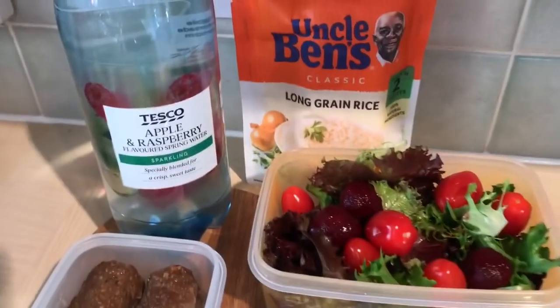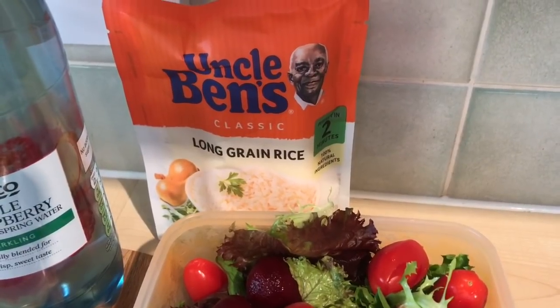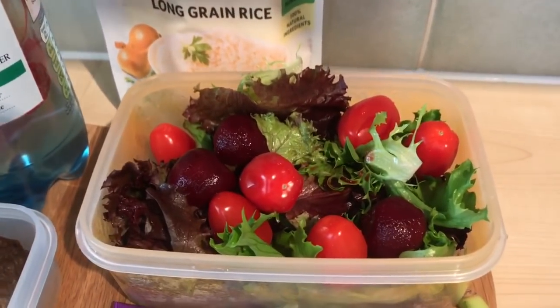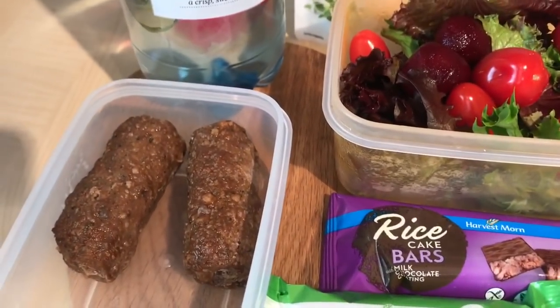This is what I'm taking to work for my lunch and snacks today. I've got a bottle of sparkling apple and raspberry water, I've got an Uncle Ben's long grain rice which you put in the microwave — that's one sin — and I've got a big speedy salad with lettuce, tomatoes and beetroot, and I'm going to have that at lunchtime with the rice.